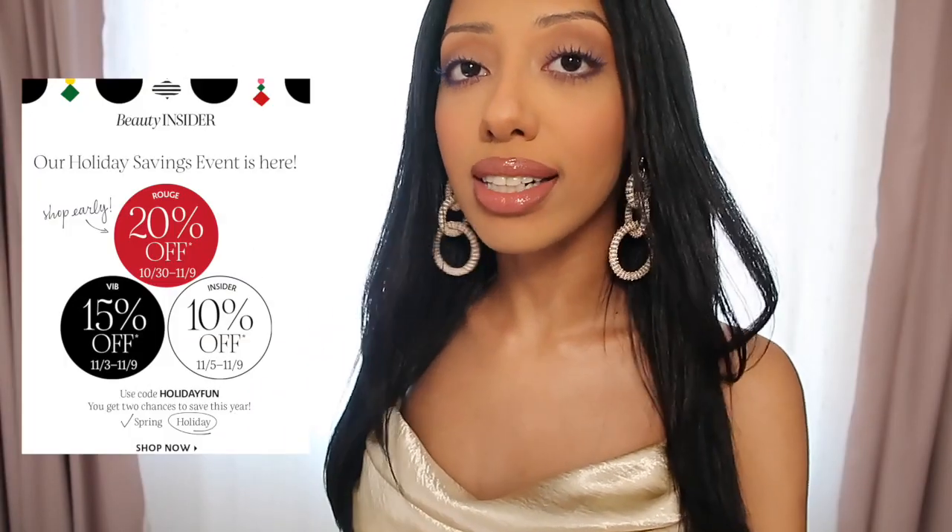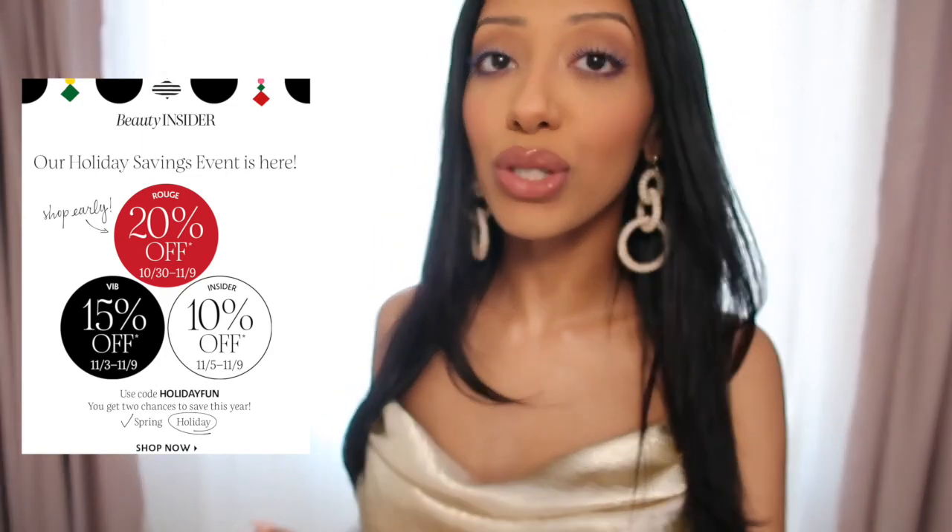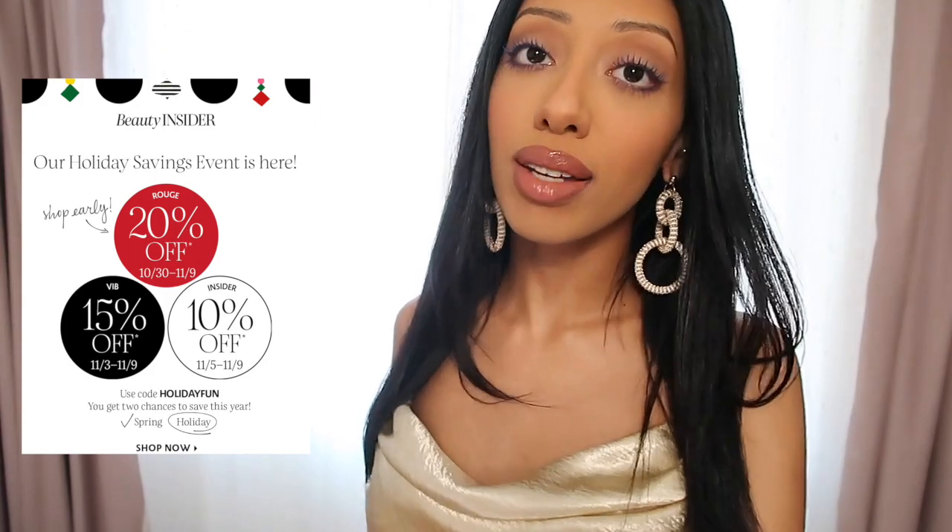If you didn't know, Sephora is having their holiday savings event until Monday, November 9th. There are three tiers to their savings: Rouge members save 20% off, VIB 15%, and their free membership beauty insiders receive 10% savings. The sale is now open to all tiers so you can get started shopping right away. So let's get into the haul.